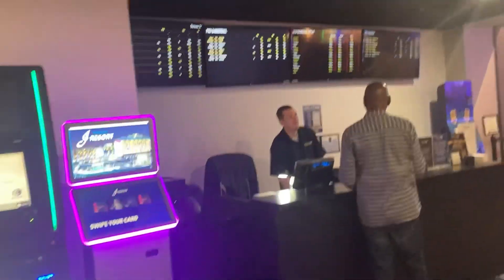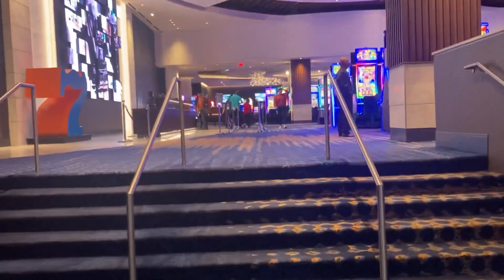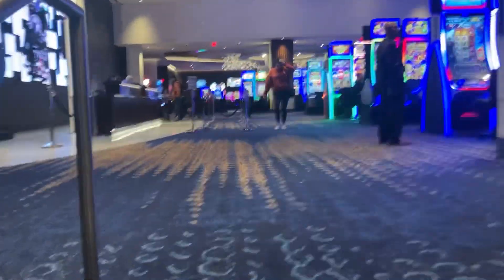Personally I like the sportsbooks, and they do have a sportsbook here — same as they did before, but this one's a little smaller. I don't know if they're going to move it to another location once they keep remodeling, but yeah, they do have a sportsbook here.